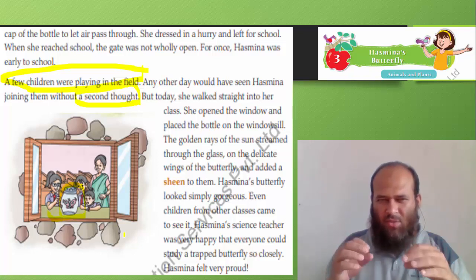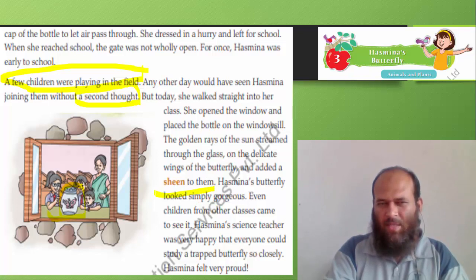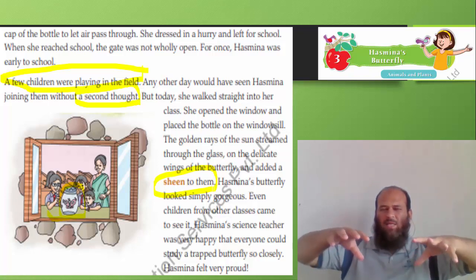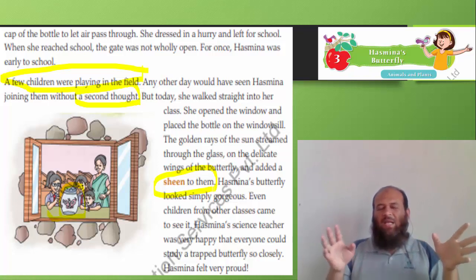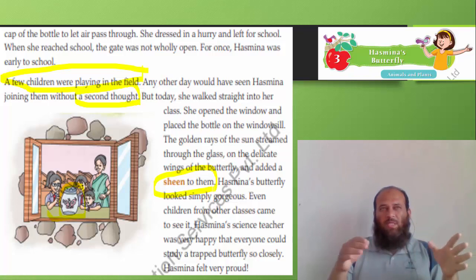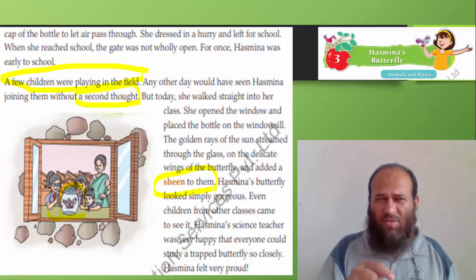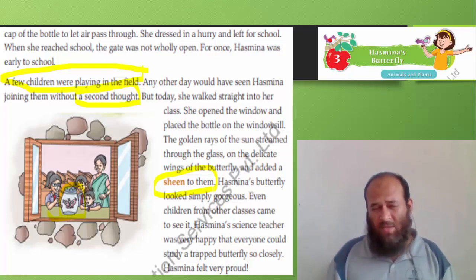The golden rays of the sun streamed through the glass onto the delicate wings of the butterfly and added a sheen to them. When sun rays pass through glass, they reflect different colors — just like a rainbow, violet and indigo — and this added beauty to the butterfly. Hasmina's butterfly looked simply gorgeous. Even children from other classes came to see it. Have you ever done a project that children from other classes came to see?